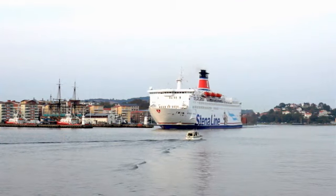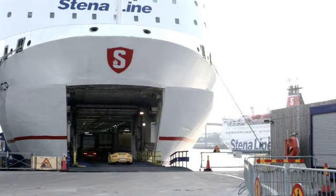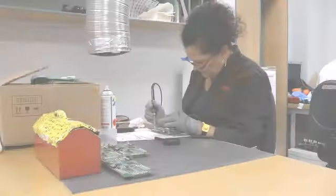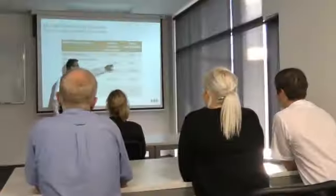These frequency converters are used to connect super yachts and ships to shore seamlessly. We can convert the onboard frequency to the frequency found on the shore, which allows the onboard generators to be turned off, reducing pollution and saving energy in the process.